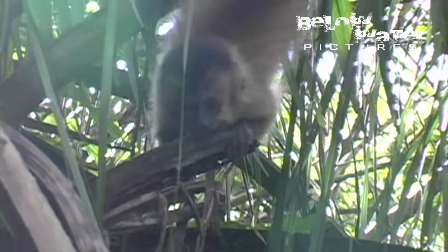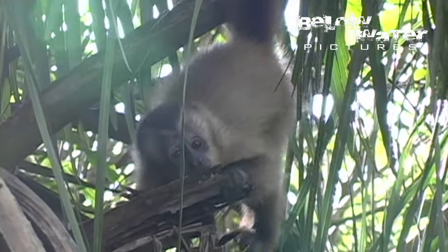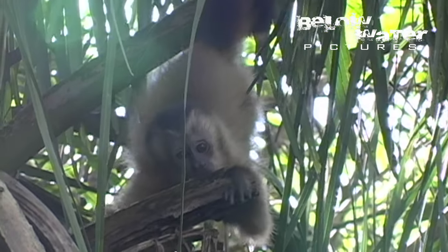If you want to see a bit more of the diversity in this place, check out the dorado video and also our Amazon sword plants and nature video, both linked in the description.